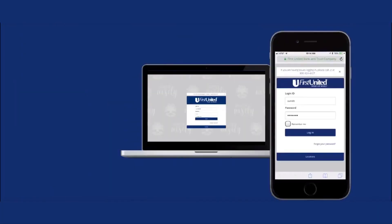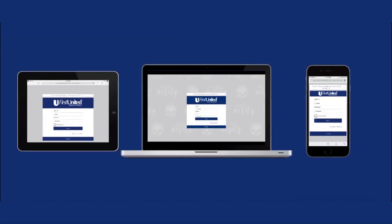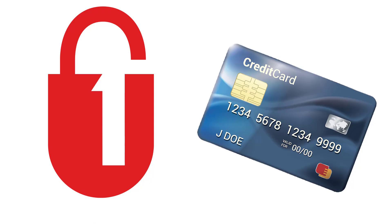Whether on a desktop, mobile phone, or tablet, there's a more convenient and easy way to securely manage your personal finances.